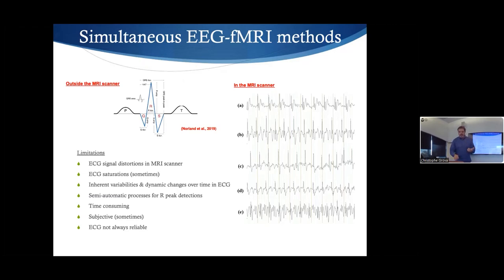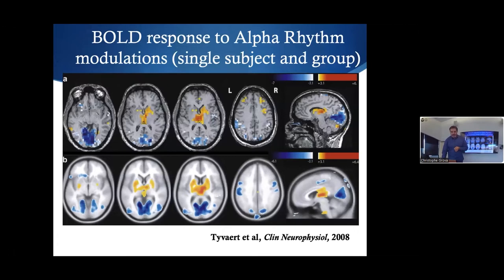Here is an old study I did with my colleague Louis Thivert in the lab of John Gottman showing the BOLD response corresponding to fluctuations in the alpha band. We filtered in the alpha band, convolved with a hemodynamic response function, and found that when you have an increase in alpha, you have increased BOLD activity in the thalamus, negatively correlated with the occipital region — a typical signal. With EEG only, you can retrieve the occipital region, but it is very difficult to retrieve deep thalamus regions.